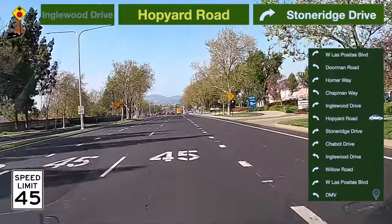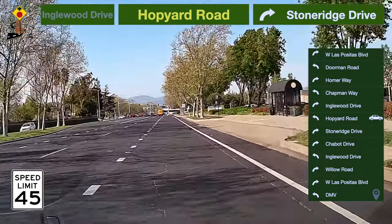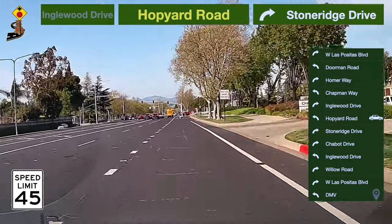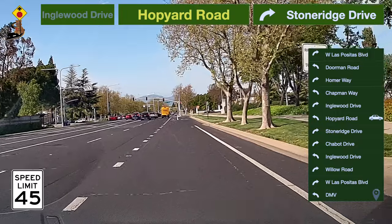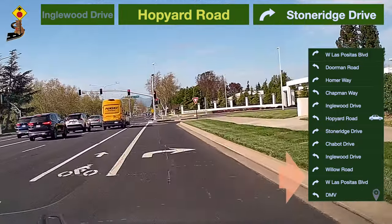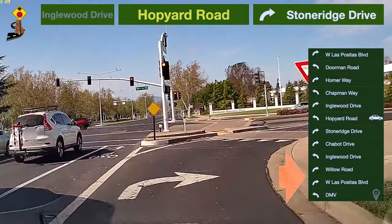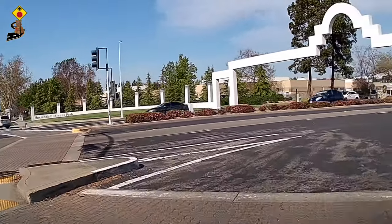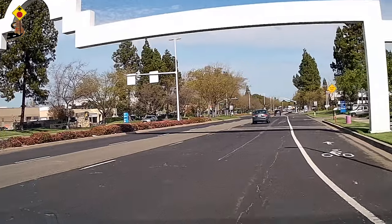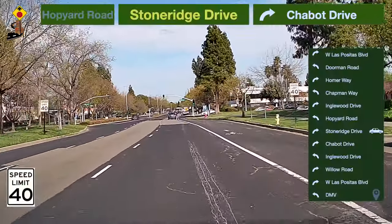Speed limit is 45 miles per hour here. Be prepared to turn. Take a right turn to Stone Ridge Drive. Speed limit is 40 miles per hour here.